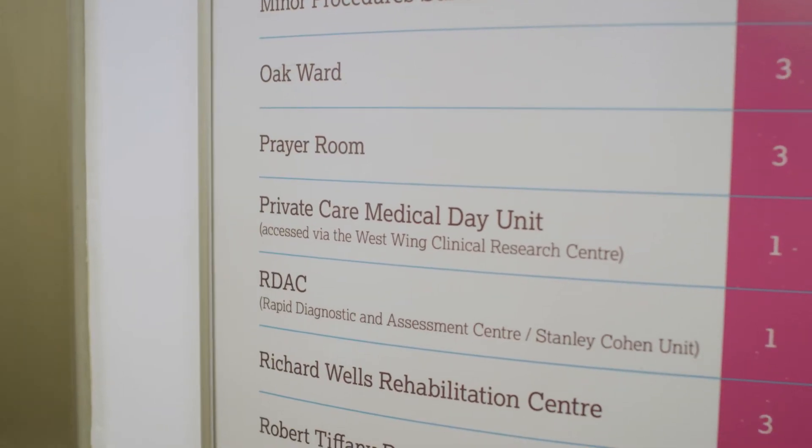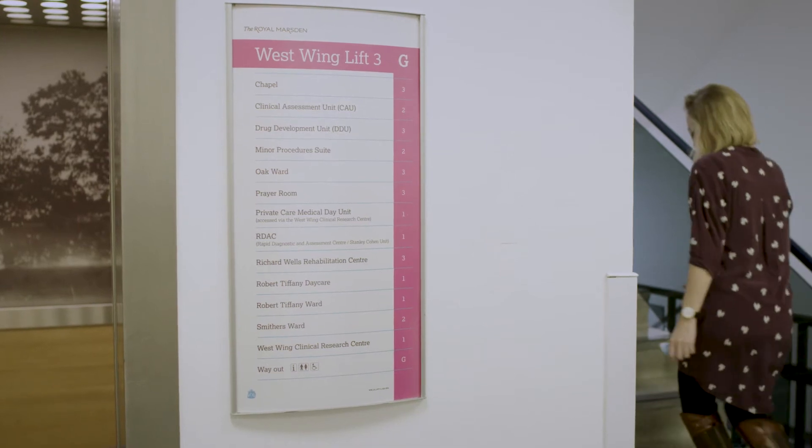PPMDU is located on the first floor of the West Wing. There is a lift or stairs up to our unit.